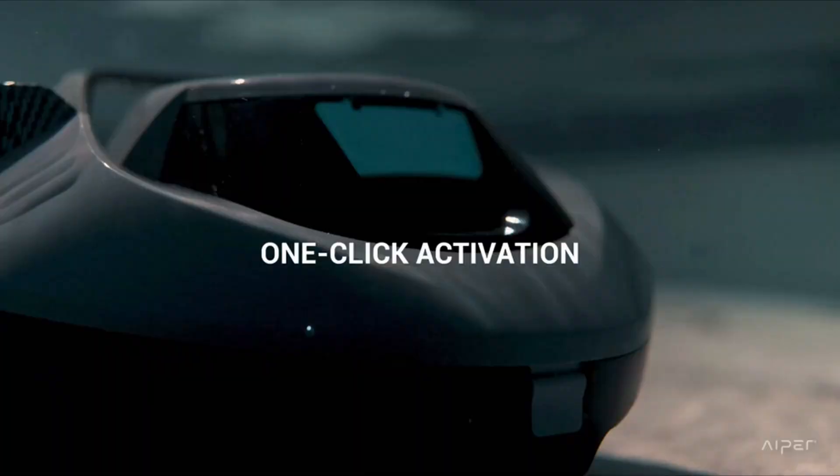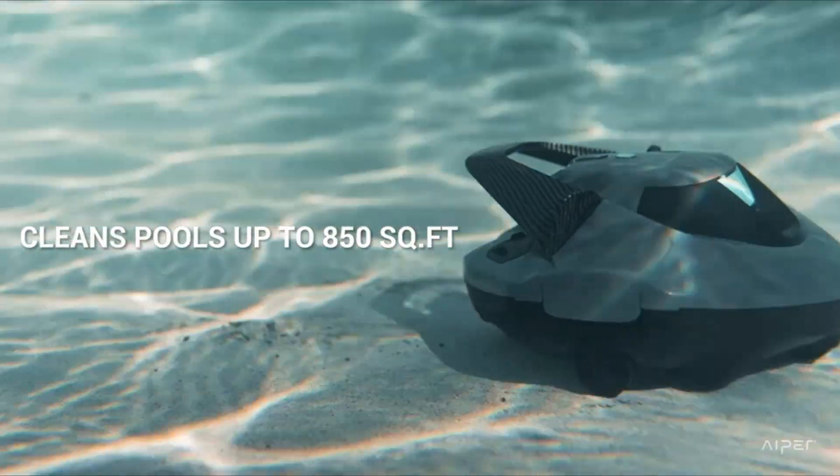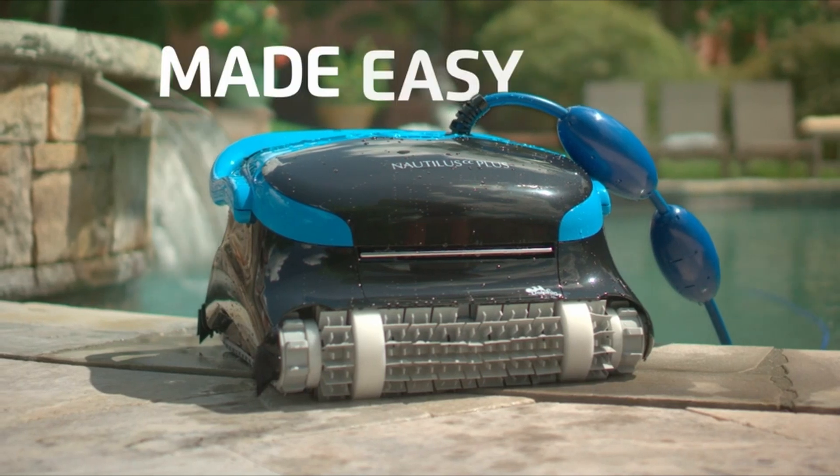Gone are the days of manual scrubbing, cumbersome attachments, and laborious pool upkeep. Embracing cutting-edge robotics and intelligent design, these remarkable devices herald a new era in pool maintenance. Number 5: Dolphin Nautilus CC Plus.